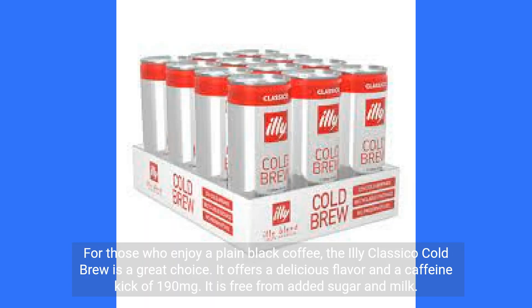For those who enjoy a plain black coffee, the Illy Classico Cold Brew is a great choice. It offers a delicious flavor and a caffeine kick of 190 mg. It is free from added sugar and milk.